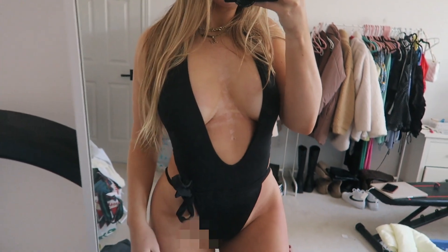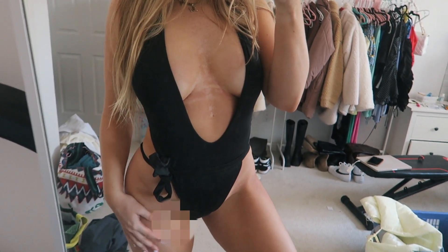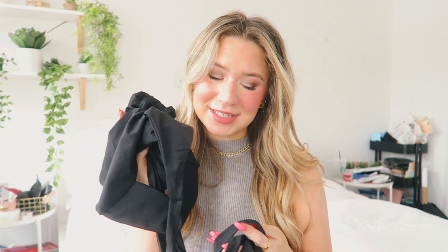Then I picked up this bathing suit — you're probably like, what even is that? You'll see in the try-on, but it's a one-piece swimsuit and I need to figure out how to tie it. It's super cute and a very flattering one-piece swimsuit, so I decided to get this.